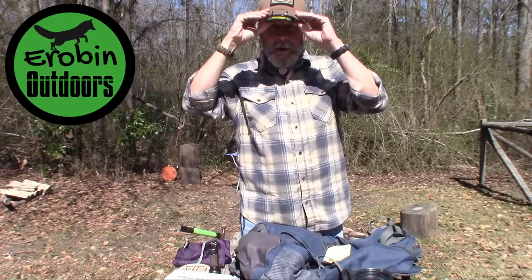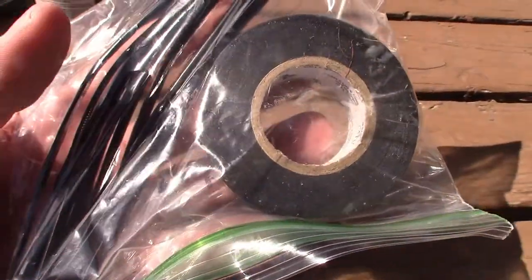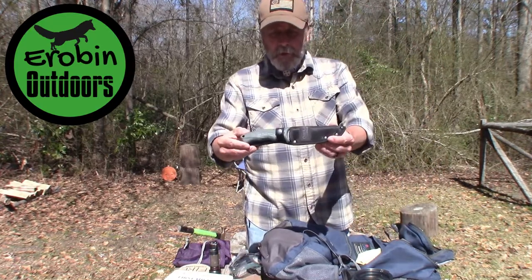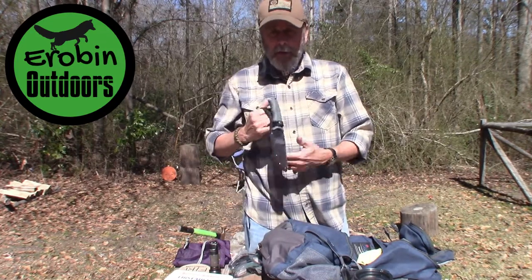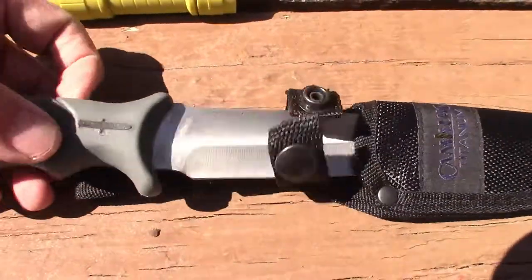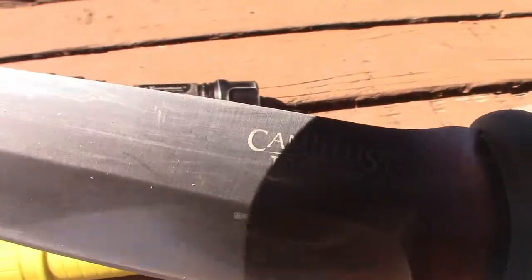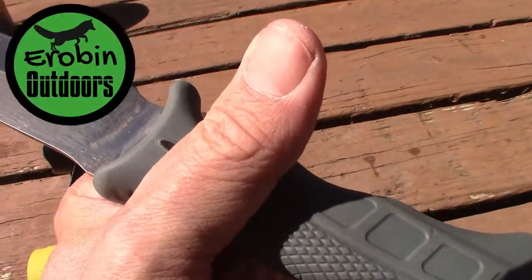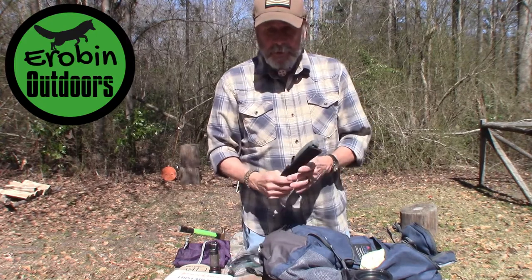There are also zip ties and duct tape for repairs as needed. The last thing in the bag is another knife — a Camillus titanium fixed blade. You can get them at Walmart, they're not expensive, but it's a nice fixed blade with a comfortable handle. So she has that knife in addition to the kukri and the smaller knife.